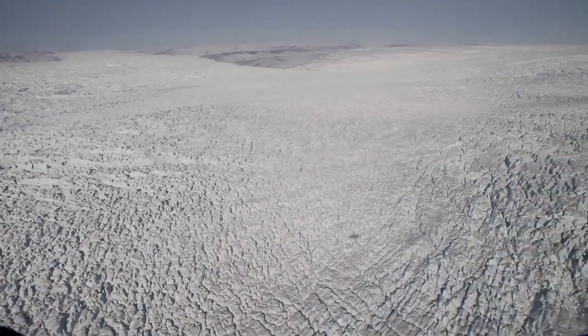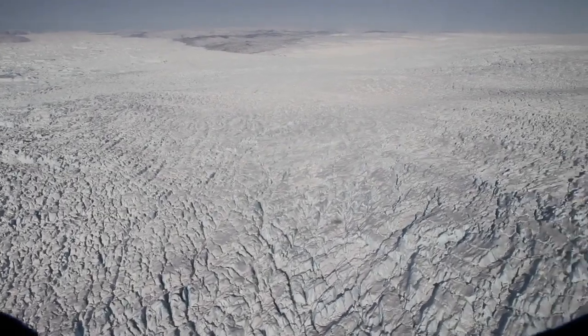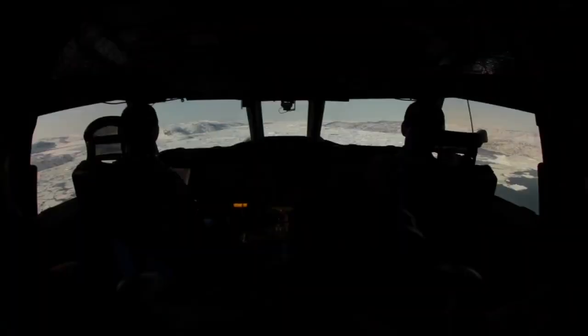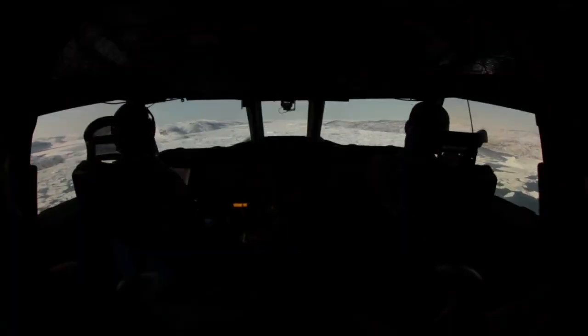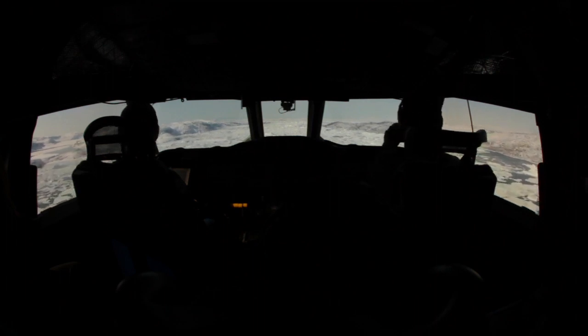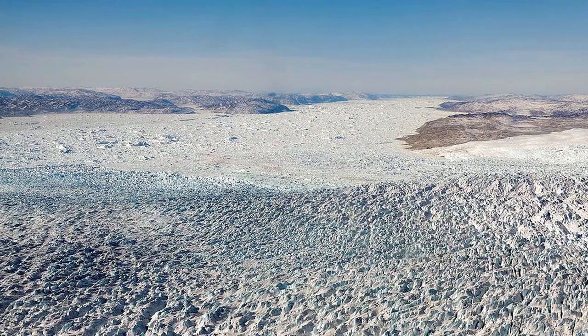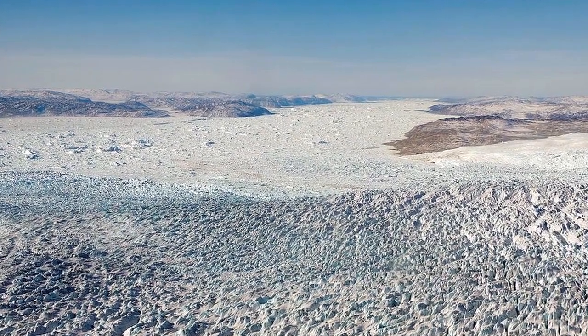The Jakobshavn Glacier on the west coast of Greenland. It's a familiar destination, but it certainly looks different every year. Yesterday, Operation IceBridge returned to the glacier for the first time in 2013, repeating a high-priority mission they've now flown for five consecutive years and collected another trove of valuable data and some great images.